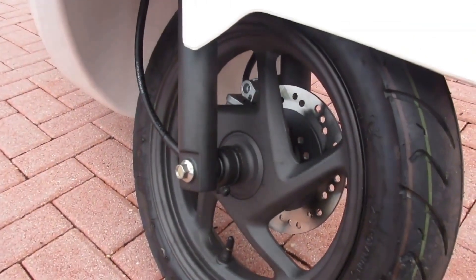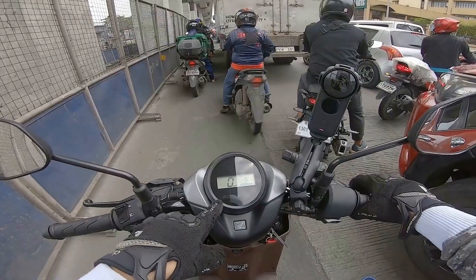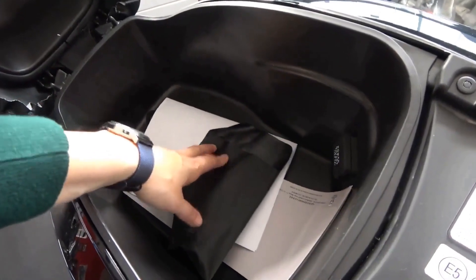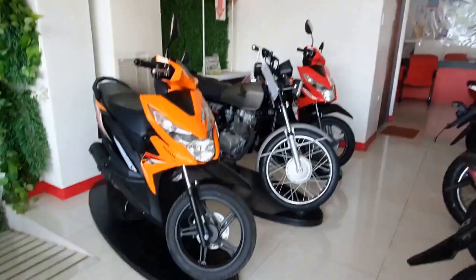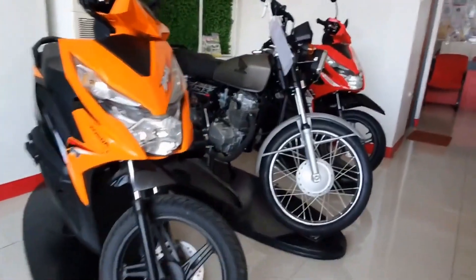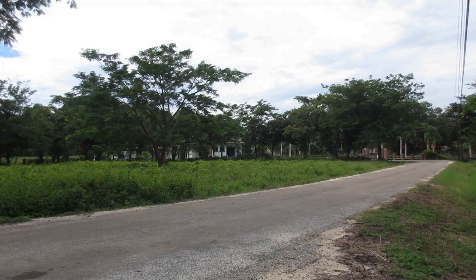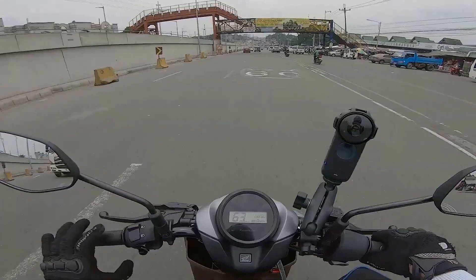They hold their value well in the market, making them a smart investment for those looking for a budget-friendly option without compromising on quality. As more and more riders discover the benefits of this scooter model, the demand in the second-hand market continues to grow. Whether you're a seasoned rider looking for a reliable second vehicle or a beginner hoping to jump-start your riding journey, this scooter offers a great balance of affordability and performance.